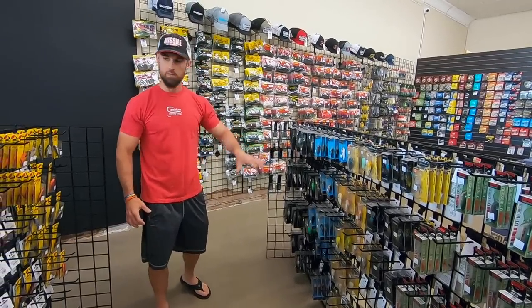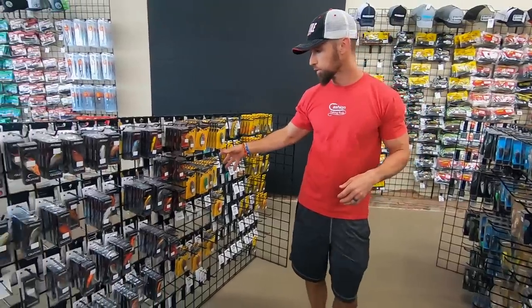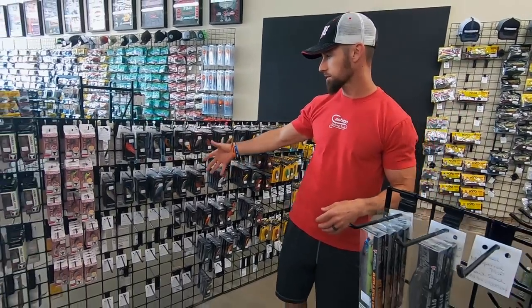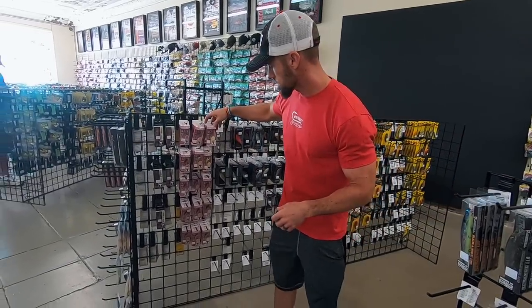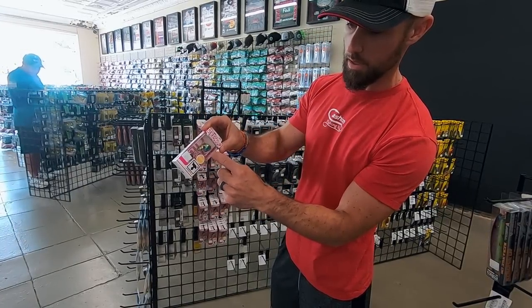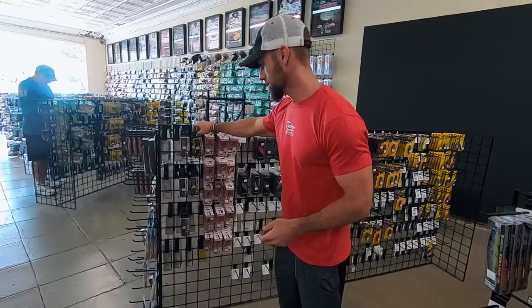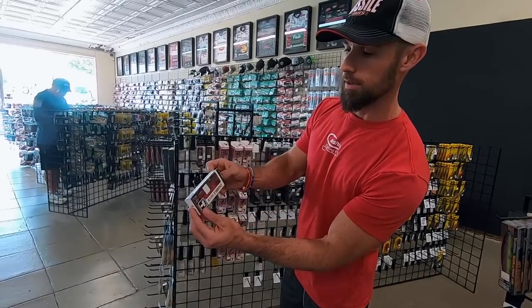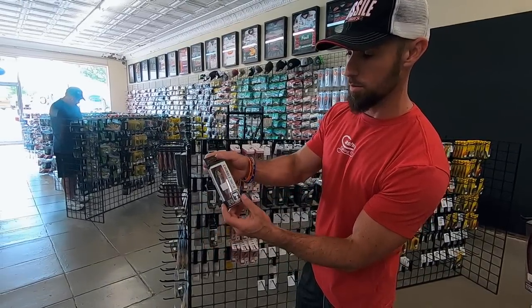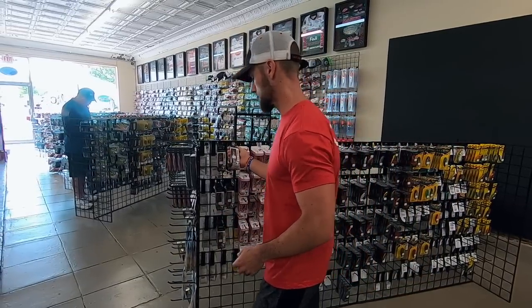And then you got some Sixth Sense — again, good, high-quality stuff. You got your Red Eye Shad, Aruku Shad, Sixth Sense, more Sixth Sense crankbaits. Got some more of these new Jackal baits — this little dude's got a spinner on the back. I don't even know how you say that, but I'm going to buy it just because I've never seen it before. And that's the Chubble — just a brand-new Jackal bait. You'll have to check that out sometime.